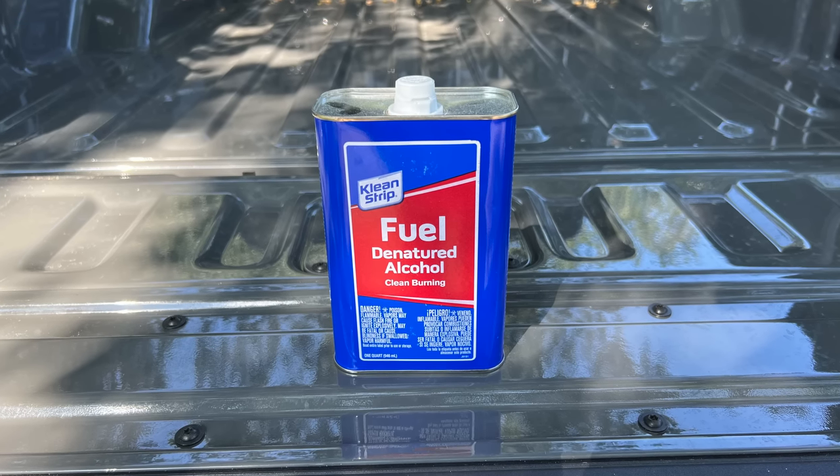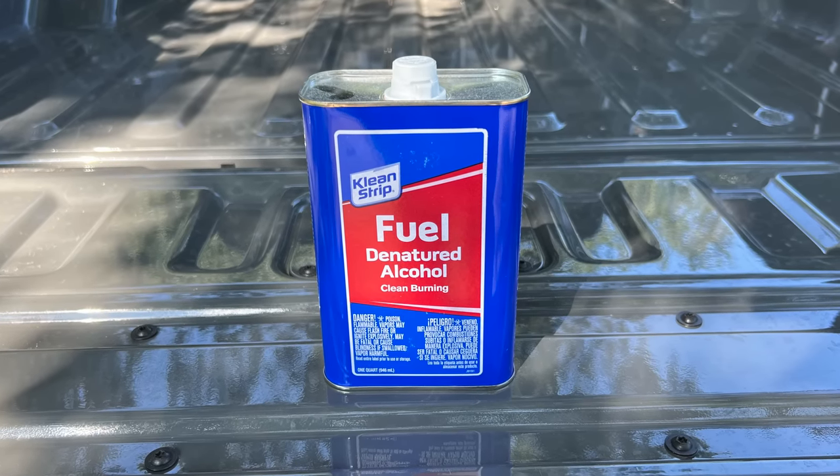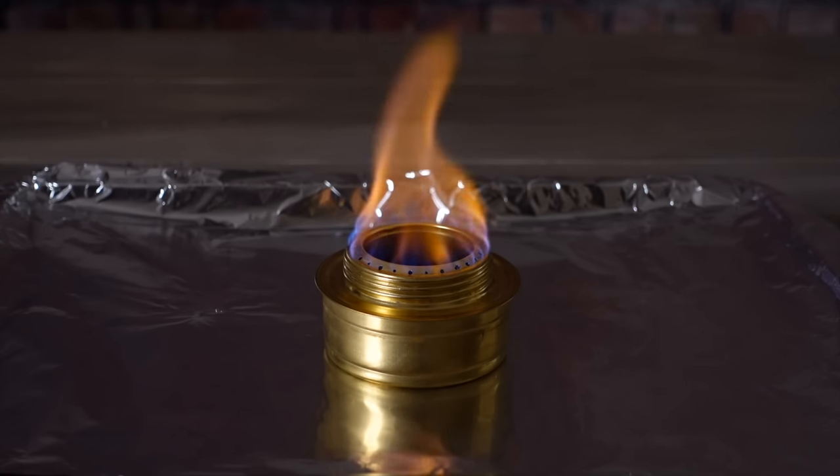Denatured alcohol has gone up around two dollars per can over the past year but you can still pick up a quart of it for around eight or nine dollars. It can be used in alcohol burners which work well for boiling water and also preparing other small meals like soup.